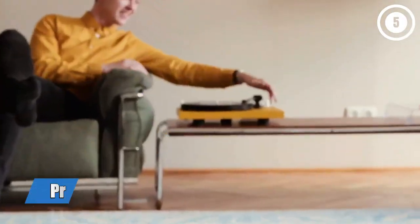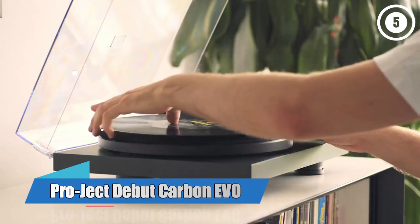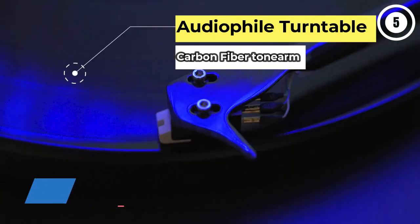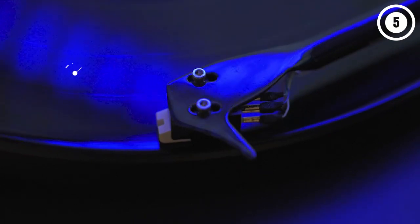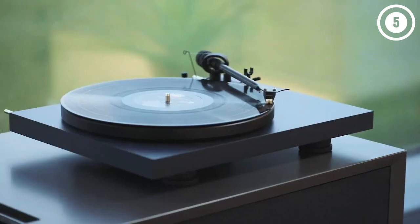Number 1: Pro-Ject Debut Carbon Evo — the best turntable for most people. If you want to enjoy the rich sound of vinyl without losing out on a single scrap of audio information, then check out the Pro-Ject Debut Carbon Evo record player.